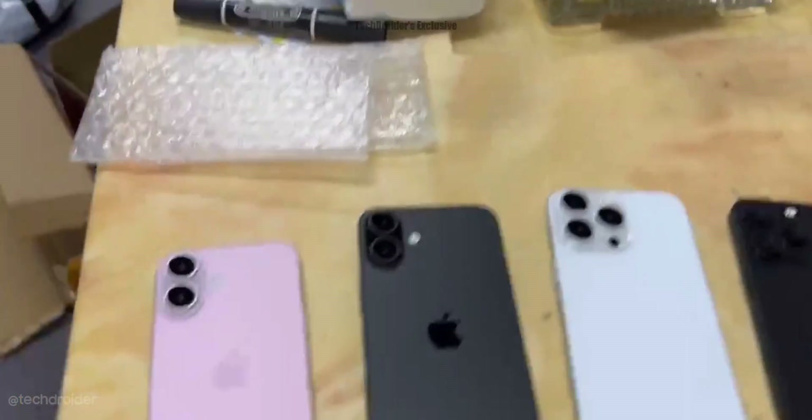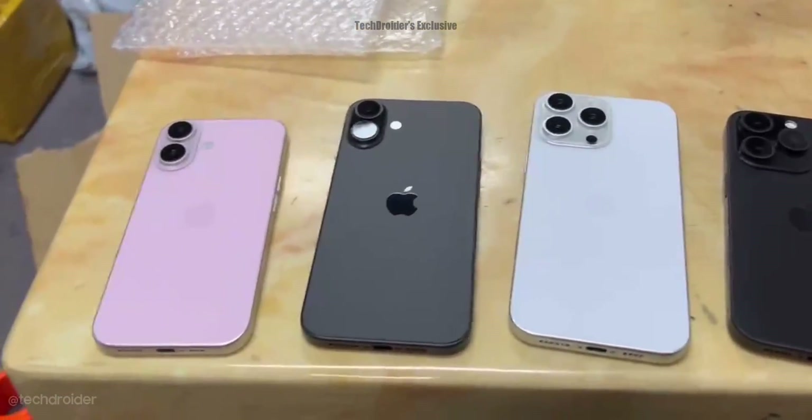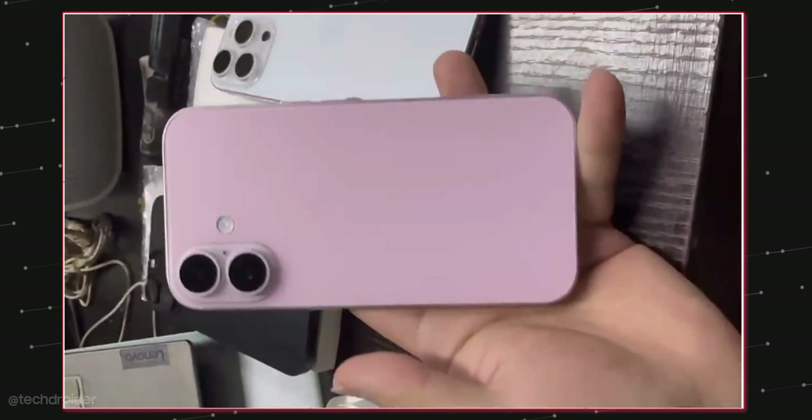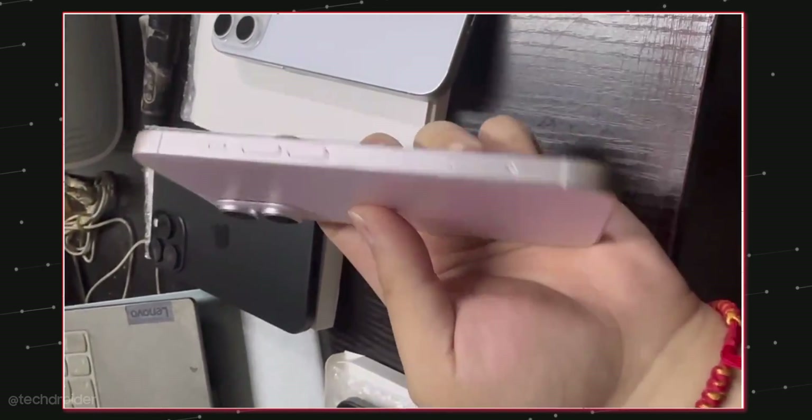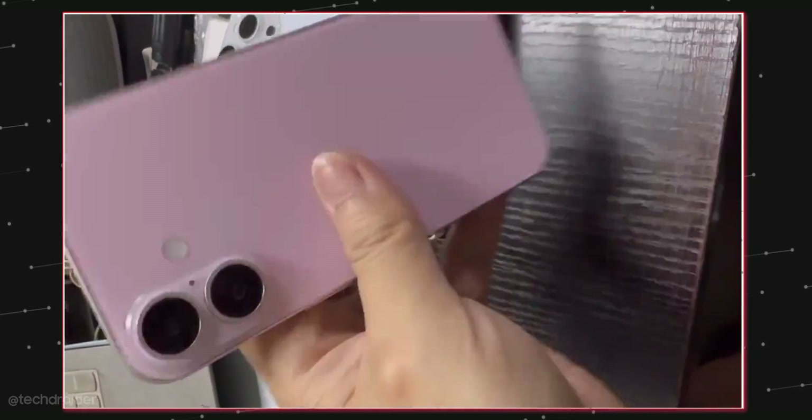The standard iPhone 16 and 16 Plus got a vertical camera setup similar to the iPhone X and XS Max. The camera module, however, is 10 times larger than that of the iPhone X.